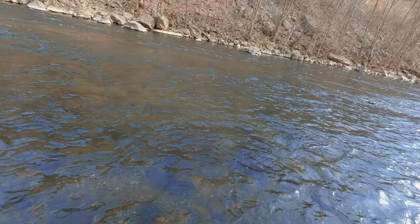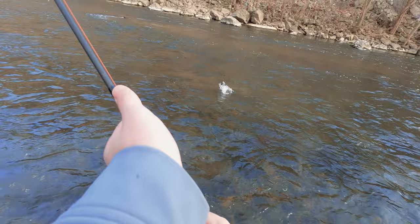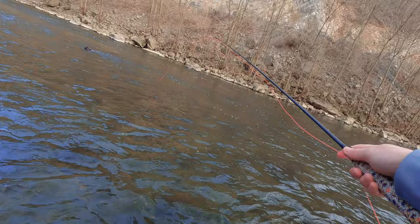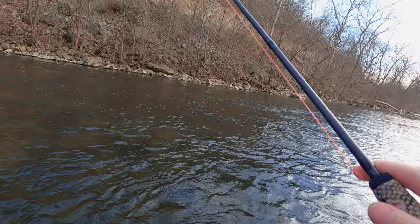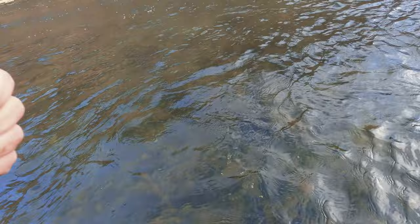We switched up locations and that was the first cast and we're already hooked up — oh, he just got off, are you kidding me. I'm going to come down a little further and start because this looks like pretty good water here too. Okay, two casts, two fish.